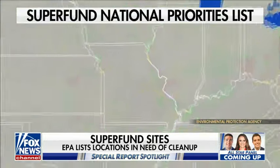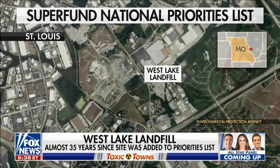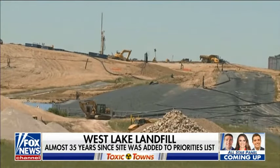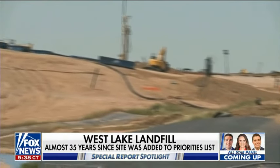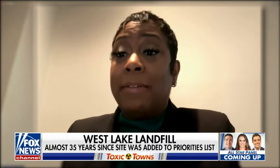The Environmental Protection Agency added the Westlake landfill to its national priorities list in 1990. The Superfund process can be very lengthy. Nearly 35 years later, the agency says it is still working to develop a plan as to how to clean up the site. 'We don't have the timeline. It's difficult to guess how long this is going to take. We've made really good progress with the responsible parties on doing the full assessment.' Some of us may not even experience the cleanup in our lifetime.